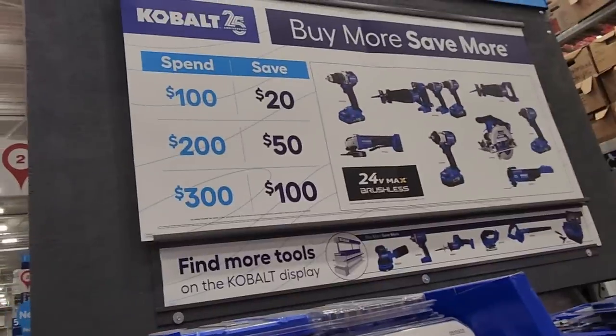They also have a buy-more-save-more promotion: buy $300 save $100, buy $200 save $50, buy $100 save $20.